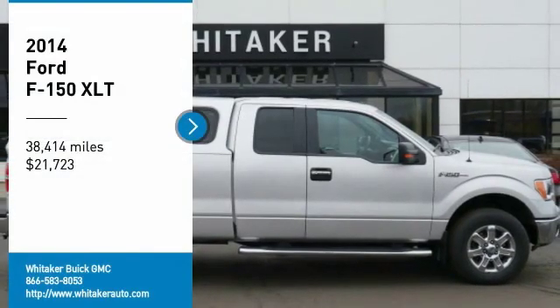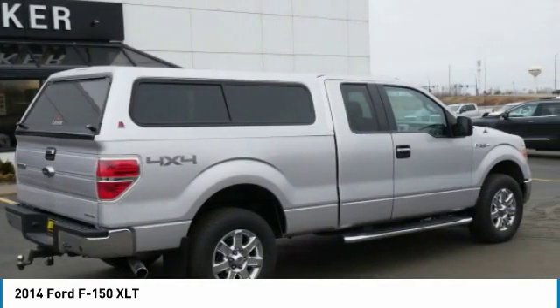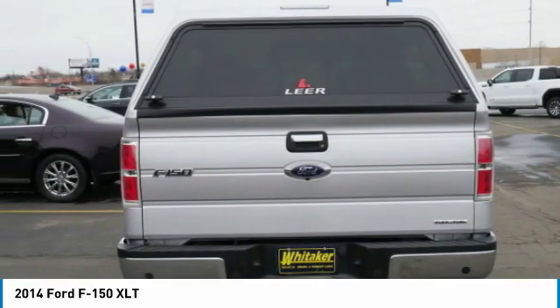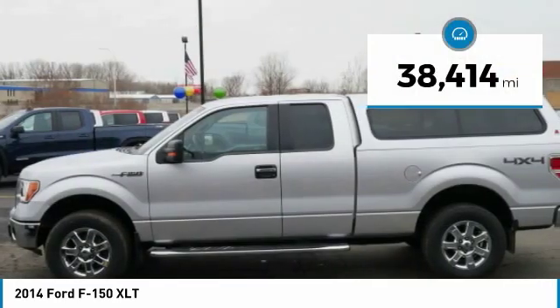Stop by and take a look at the 2014 Ford F-150. A Ford F-150 knows how to handle any situation — it's built to follow orders, no whining, and is priced below $25,000. This vehicle has less than 40,000 miles.